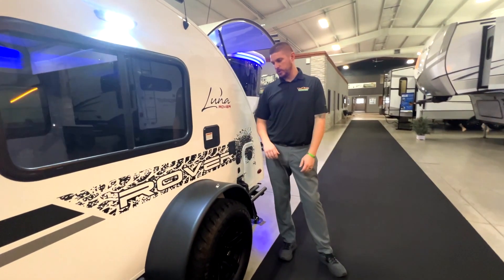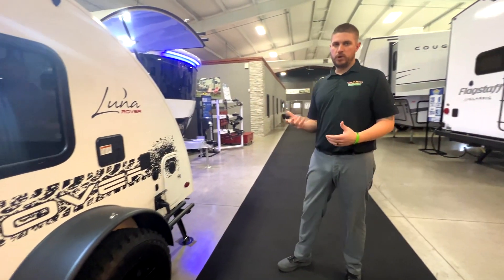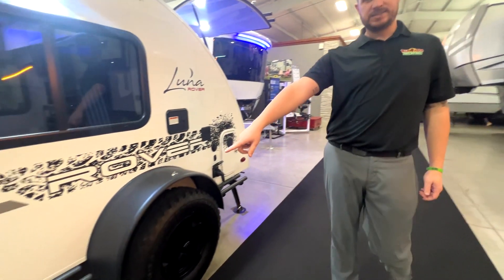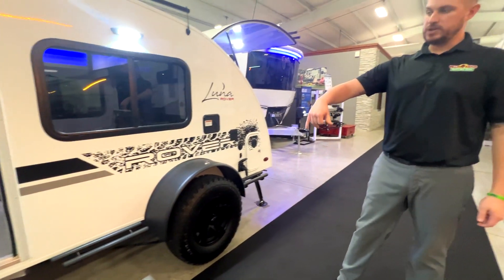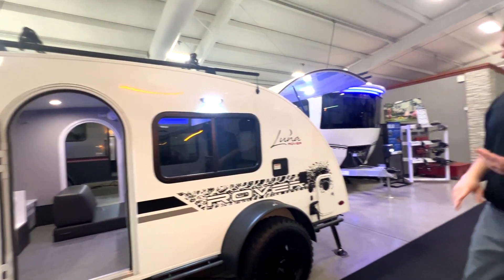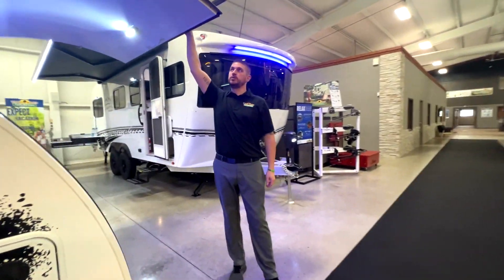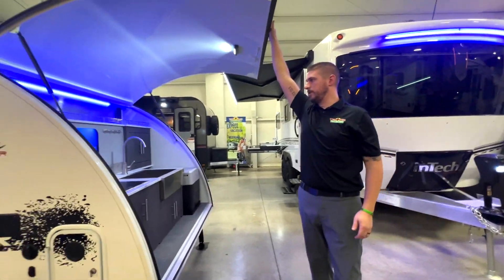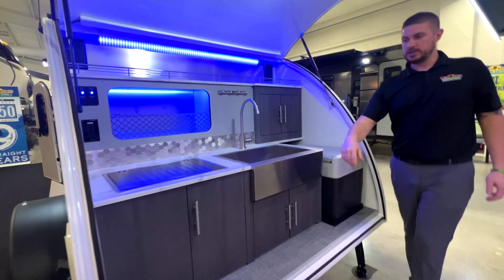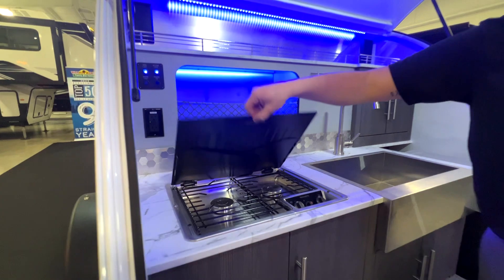On the Luna, we have the Rover package, which gives you that rugged, outdoor, off-road graphics, nicer off-road tires, side steps, and really the biggest feature — the adjustable roof rack upstairs for your kayaks and all your gear. The Rover package also gives you the aluminum rear bumper, and obviously the whole back pops up to reveal your kitchen — a fully plumbed sink and a propane two-burner stovetop.